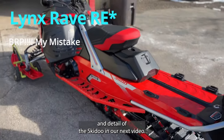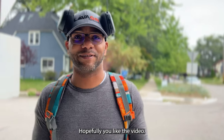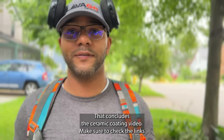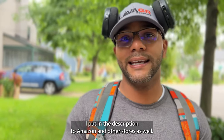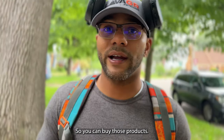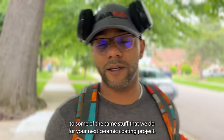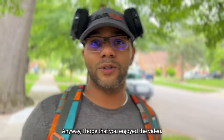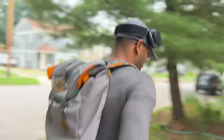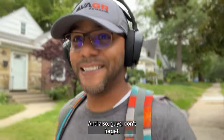We're going to get to the ceramic coating and detail of the Ski-Doo in our next video. Hopefully you liked the video. Make sure to check the links I put in the description to Amazon and other stores so you can buy the products and detail just like us. Anyway, I hope you enjoyed the video — keep it clean, Grand Rapids!